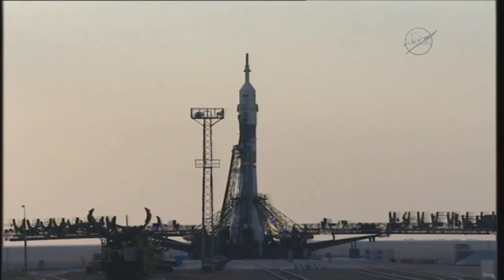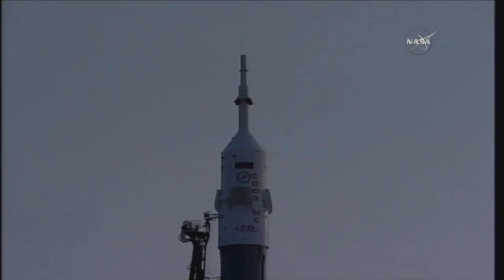Welcome to our live coverage of the Soyuz MS-01 launch from the Baikonur Cosmodrome in Kazakhstan. You're seeing a live view of the Soyuz on the launch pad in Baikonur, and we are now 6 minutes and 23 seconds away from liftoff, which is scheduled for 8:36 p.m. Central Time or 7:36 a.m. Baikonur Time.